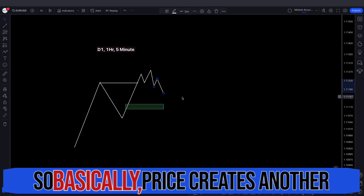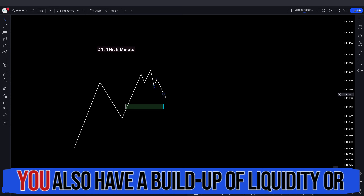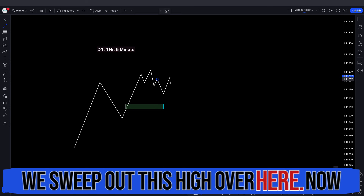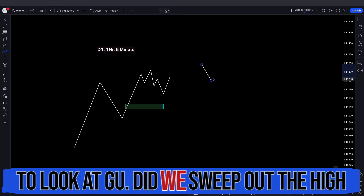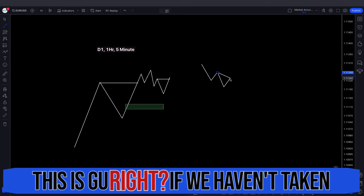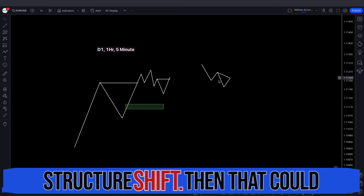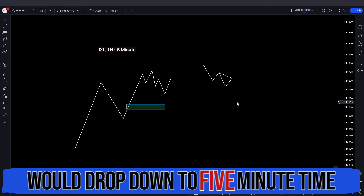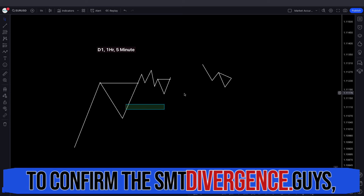Here's how it's going to look: price creates another high on the one hour time frame. You get a market structure shift and also a buildup of liquidity or a high. Then price goes up and sweeps out this high. Once that happens, look at GU — did we sweep out the high on GU as well? If we haven't taken out the high on GU, but we took out the high on EU after the one hour market structure shift, that could become an SMT divergence. Then drop down to the 5 minute time frame and look for a market structure shift to confirm it.